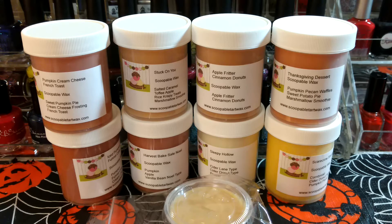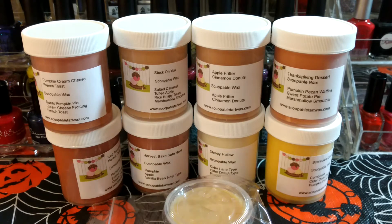I am going to share a haul from Scoopable Wax. Her website is Scoopable Tart Wax but I think that's actually technically the name Scoopable Wax — I think it's just like the product name.